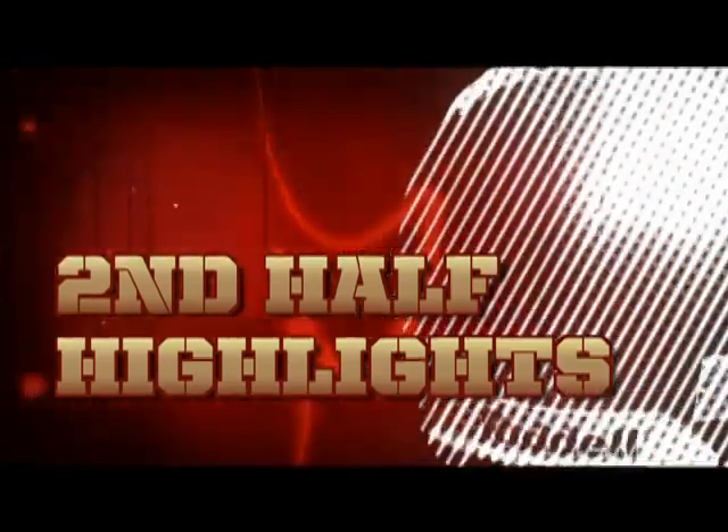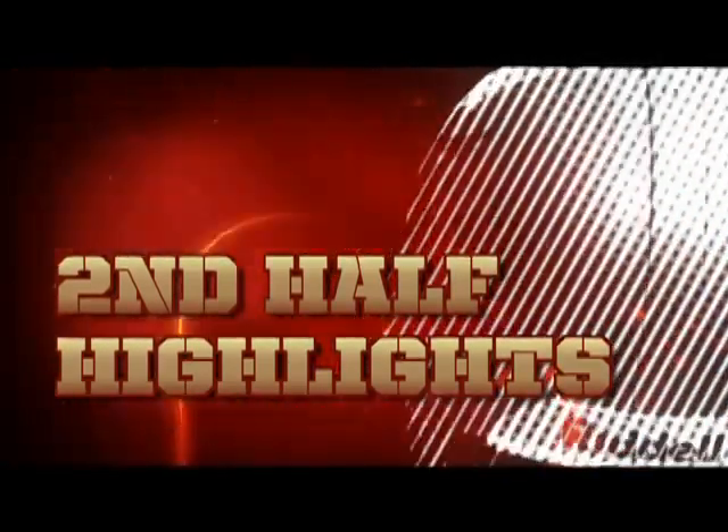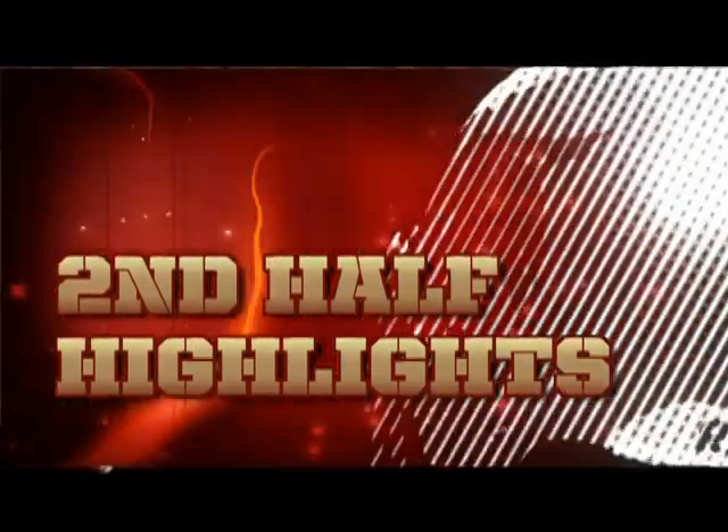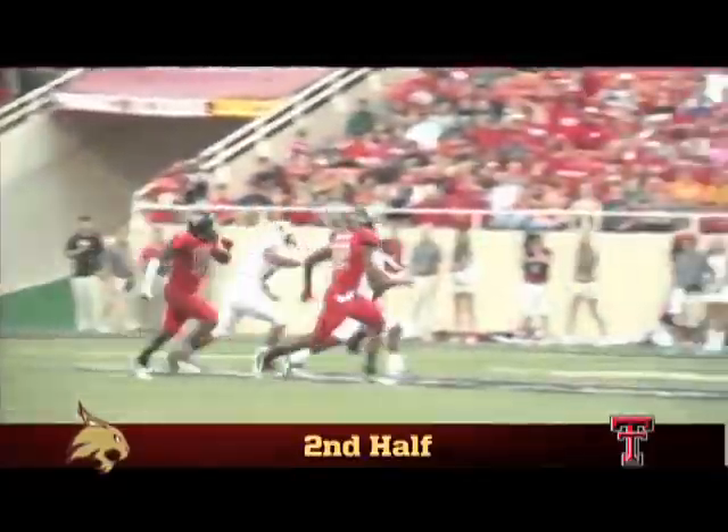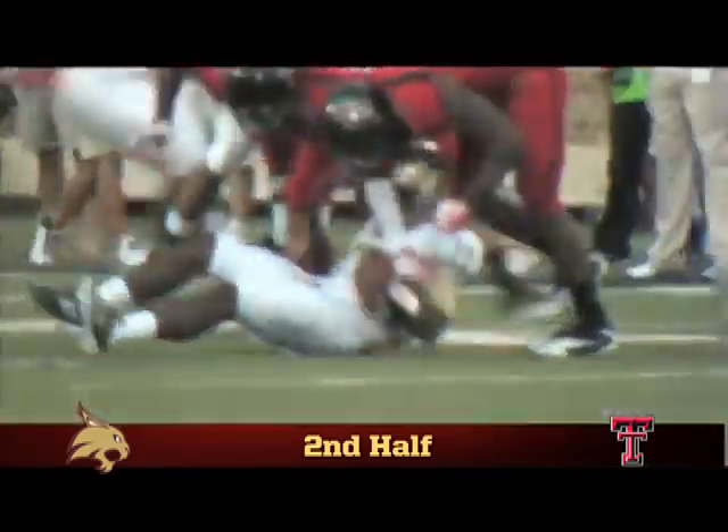We open the second half with the Bobcats leading the Red Raiders 10-9. The third quarter begins with Texas State on offense. Quarterback Sean Rutherford goes right to work with his longest run of the night, an 18-yard gain at the Bobcat 33-yard line.